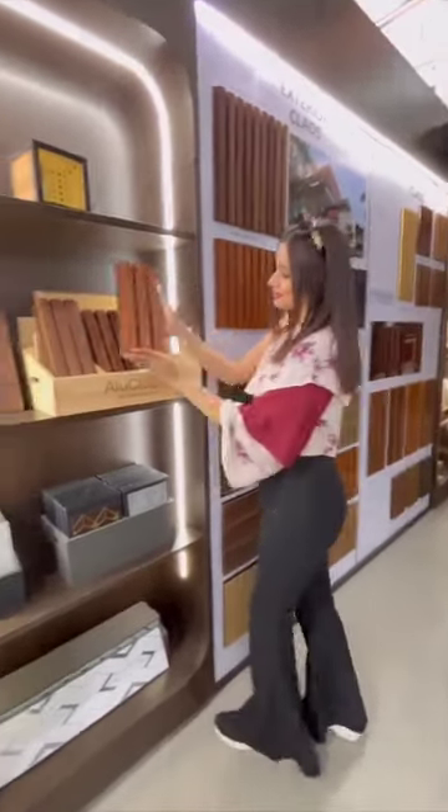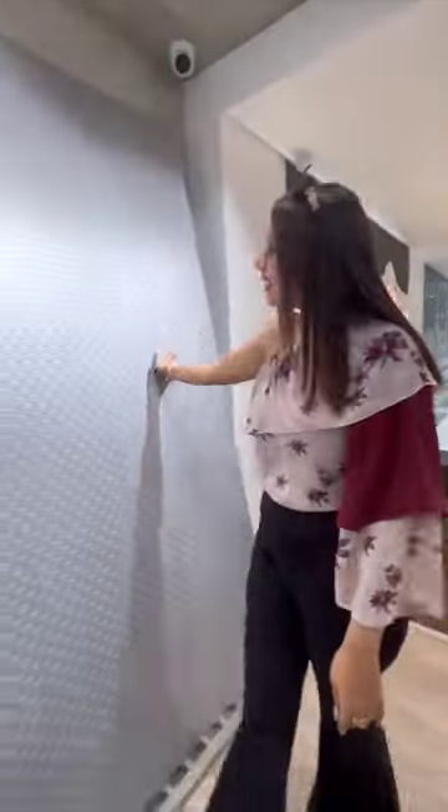Exterior grade aluminium claddings in 9 feet for facades are also available here. Now let's explore the veneer area — a range of fluted and textured veneer along with classic designs are not to be missed.